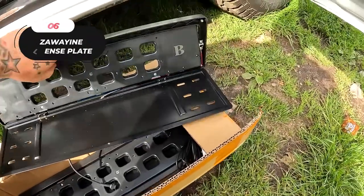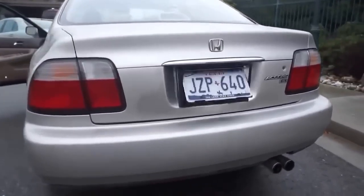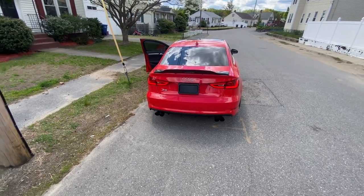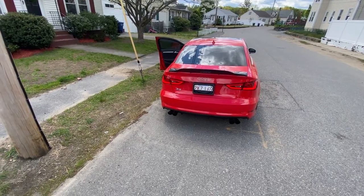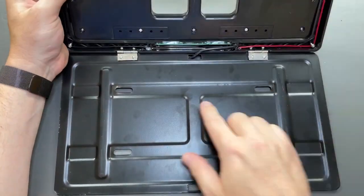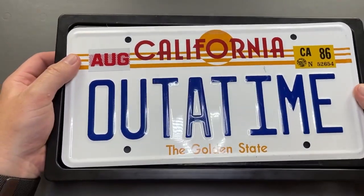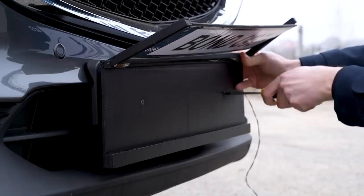Number six: the dual-pack license plate frames. This package includes two license plate frames — perfect for both front and rear license plates — ensuring a consistent look. With a universal fit measuring 12 by 6 inches, these frames are designed to fit any US standard vehicle license plate and are also compatible with license plates from Canada, Mexico, and Panama.